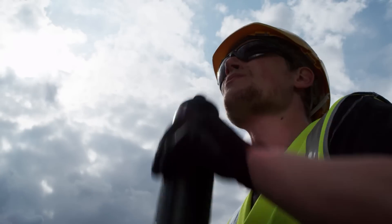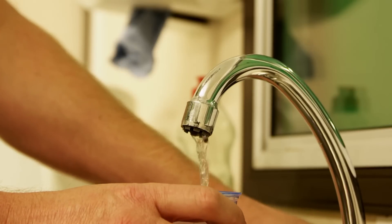Drinking plenty of water is important for healthy skin, which will help to minimise the impact from the sun on your skin.